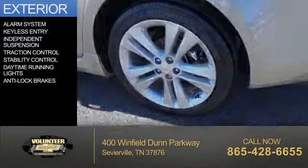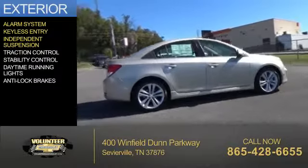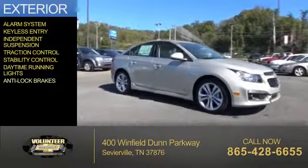The features include an alarm system, keyless entry, independent suspension, traction control, stability control, daytime running lights, and anti-lock brakes.